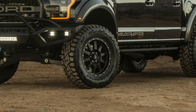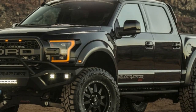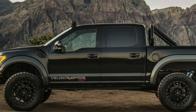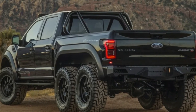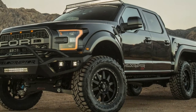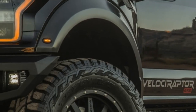Finally, after it first appeared in 2016 and reappeared at the SEMA show this year, Hennessey has announced it has started production on its Velociraptor 6x6. The truck is a stretched version of the Ford F-150 Raptor that picks up a third axle.